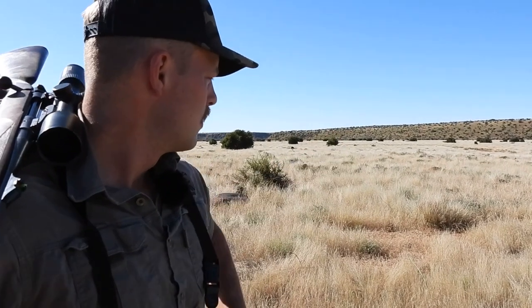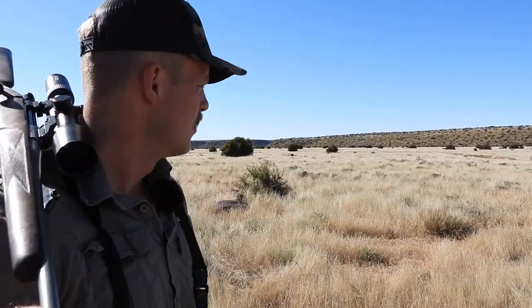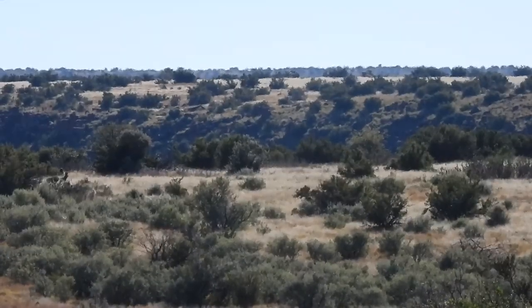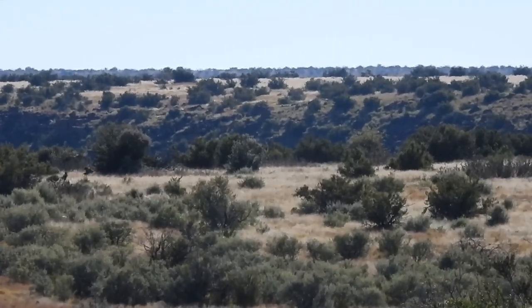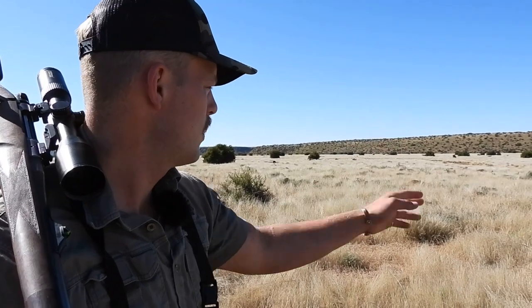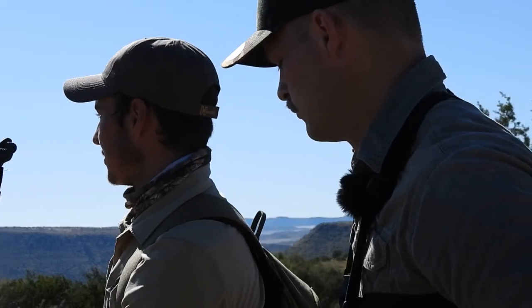We have a herd of Blesbuck up here. Juan is just getting a closer look to see if there's one that's suitable to take. There's a lot of game moving around, which is good but also bad - if we bump them, they may spook the herd, so we need to be careful. But there's a lot of cover we can use and the wind is fine.